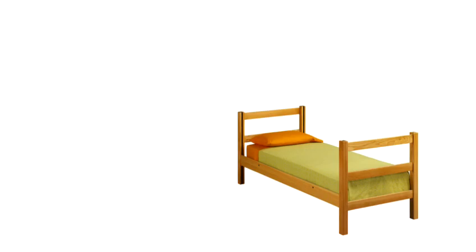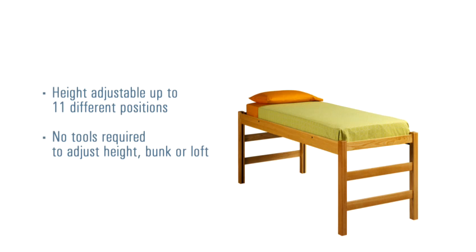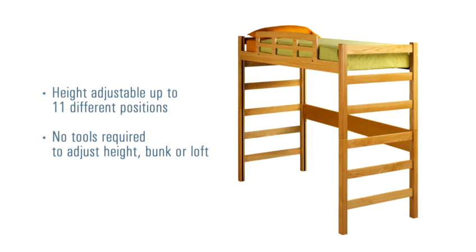All of RT London's beds are well designed, giving you several different looks with simple adjustments and patented features.